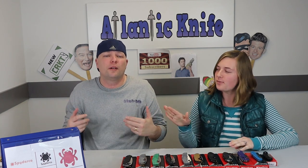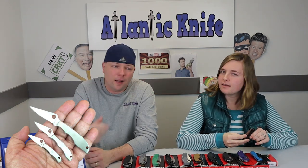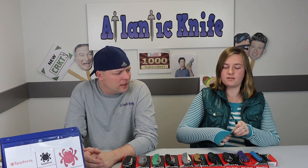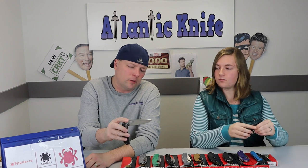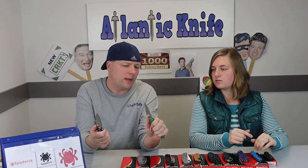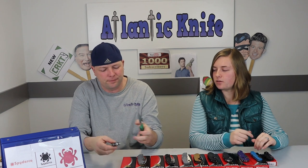As for least favorite Spyderco — I don't really have one. I mean, if you had the little tiny ones like the Honeybee, they have a purpose but not really for me. The Dragonfly I'm okay with. The Honeybee and the Bug — those tiny ones around $15 — I don't really want those. I want a usable knife. The Dragonfly is like a little box cutter, and they've got that in several different versions including a UK slip joint version. My favorite part about them is the ergonomics — they all have some type of angle so you can actually use them, you can cut with them.